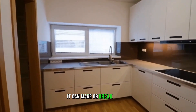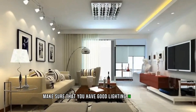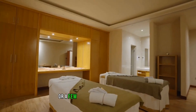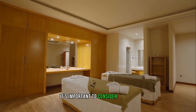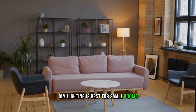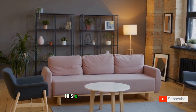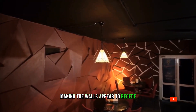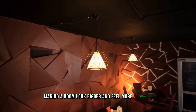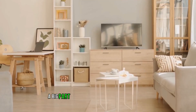Tip three: choose the right lighting. Lighting is always key when designing a smaller space — it can make or break a room. Make sure you have good lighting and multiple light sources, whether ceiling lights, wall lights, or well-placed lamps. Dim lighting is best for small rooms as it makes the open space and room depth seem bigger visually, achieved by making the walls appear to recede, giving a sense of greater depth and making the room feel more spacious.